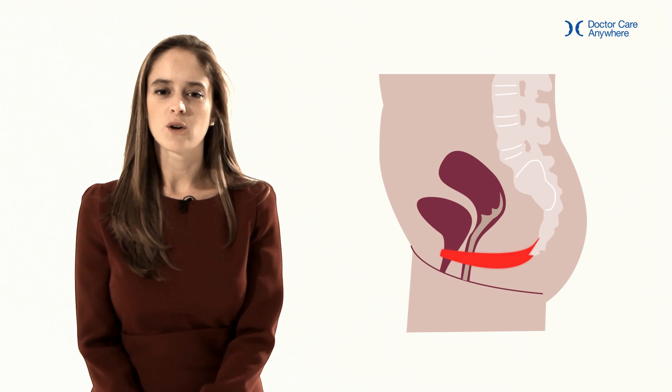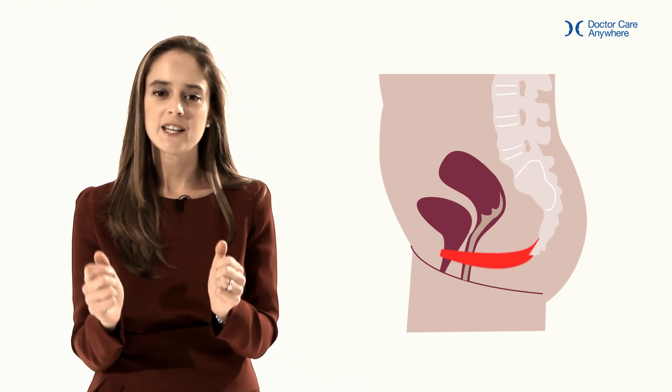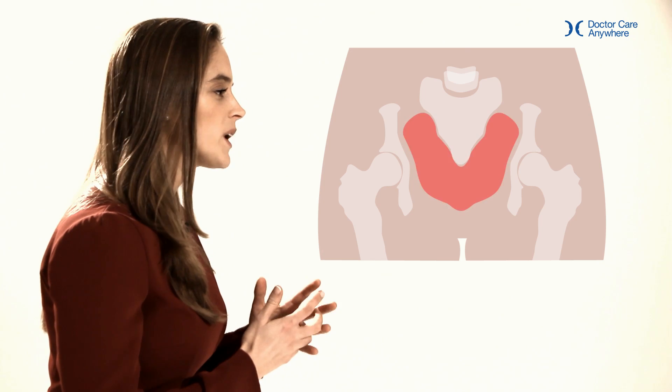Pregnancy brings about a whole host of changes for women. You might have heard your midwife or GP speak about the importance of a strong pelvic floor. The pelvic floor is a bowl-like group of muscles that runs from the front to the back of your pelvis. It is important to strengthen them during and after pregnancy as the weight of the baby and vaginal delivery can weaken and damage the muscles and can cause urine leakage when you cough or sneeze.